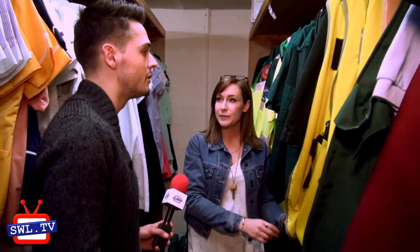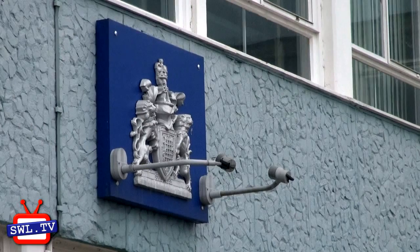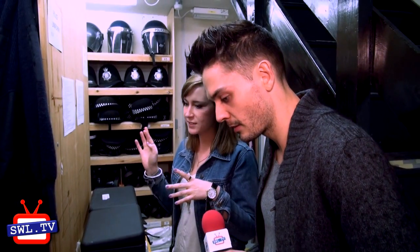You've got a hospital set here as well at the studios, haven't you? We do — we've got two hospital sets here and A&E as well. We've also got a Police Station, which is quite well backed up by the different costumes in the store. We've got tunics, jumpers, overcoats, high-vis, everything.